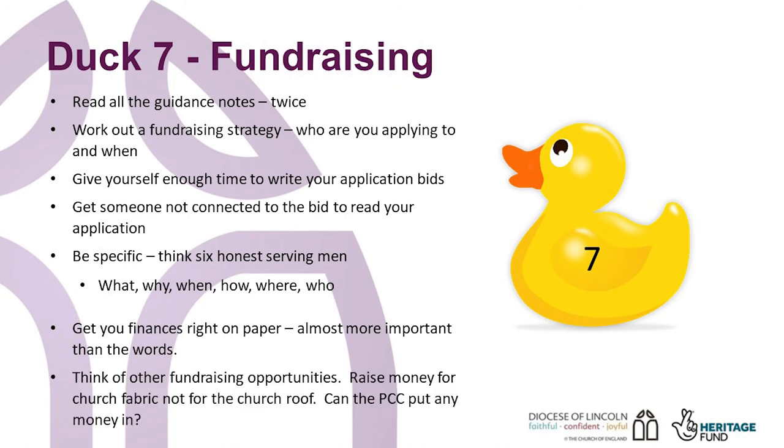Think of other fundraising opportunities, such as concerts, coffee mornings, etc. Raise money for the church fabric, not for the church roof. Can the PCC put any money in? Talk with other parishes that have done similar projects about how they raised funds.